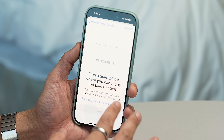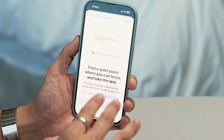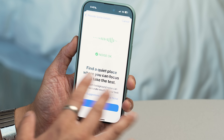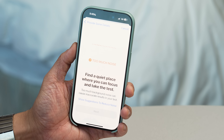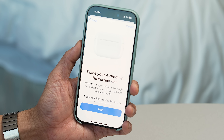Now it's going to ask you to find a quiet place where you can focus and take the test. I'm talking right now, so it's telling me there's too much noise. I'm going to be still for a moment. It says the noise levels in this room are okay — you want to be in a quiet place for this. And I'm going to hit next.